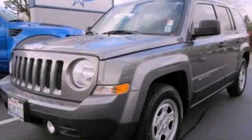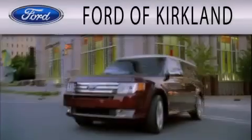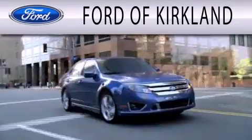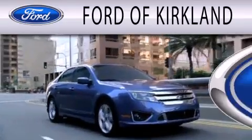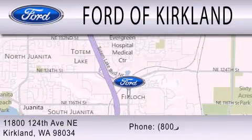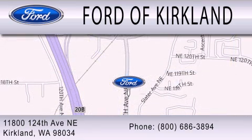Stop by today and test drive this vehicle for yourself. Ford of Kirkland is dedicated to doing everything possible to ensure that the experience you have selecting your next vehicle is as pleasant as possible. We are located at 11800 124th Avenue NE in Kirkland. Thank you.